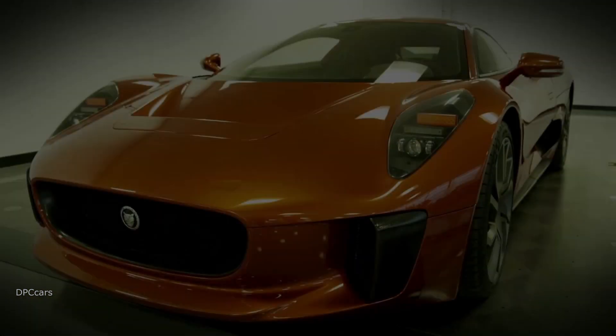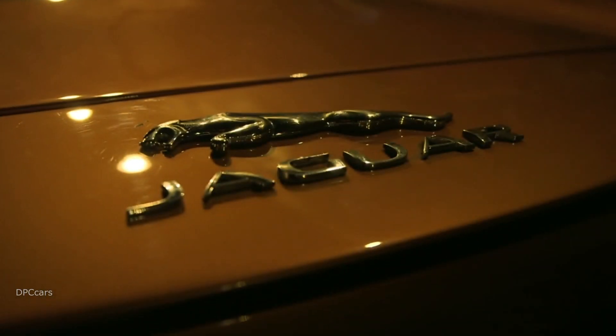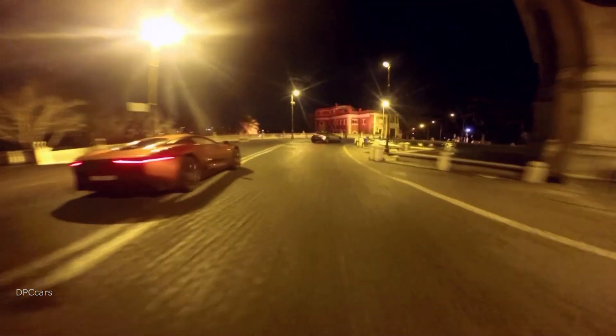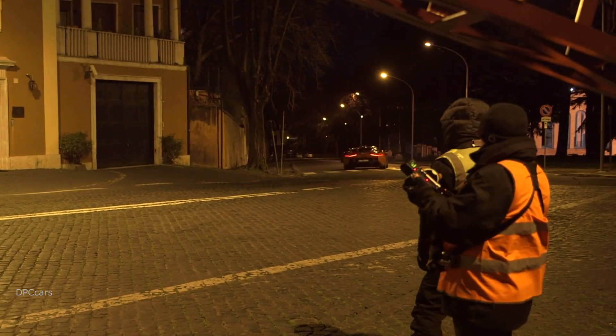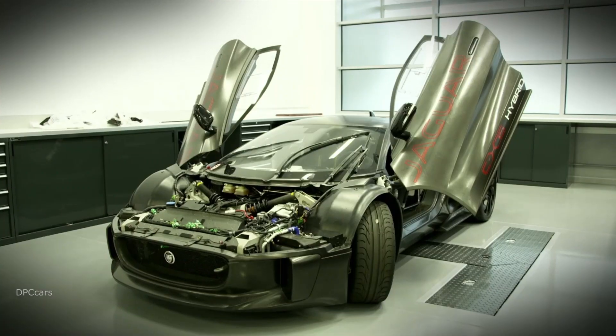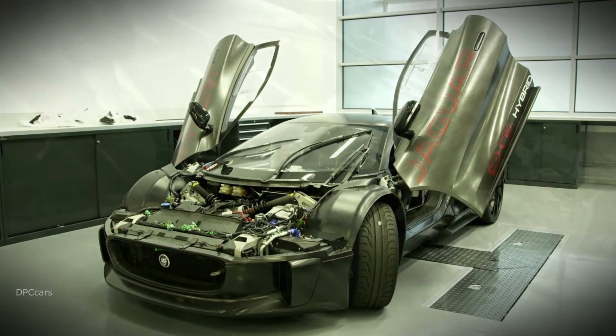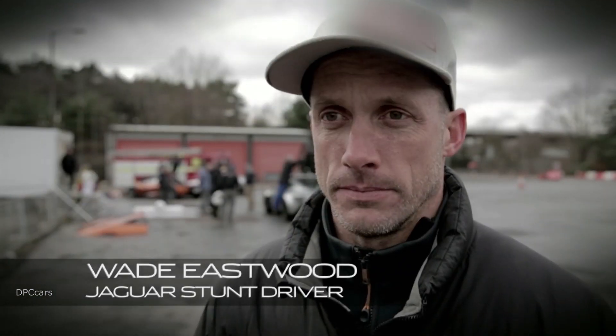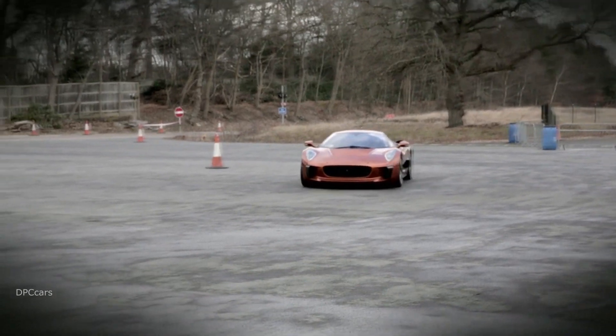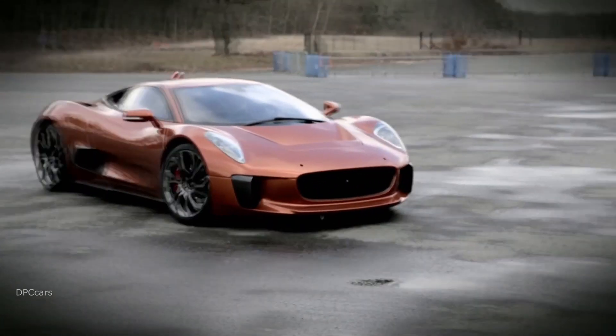Jaguar approached us and said, look, we've got this car and we'd like to use it. We had a meeting with them and it's incredible — racing around Rome in it. It's a concept car that's been slightly adapted for the film. It's a supercar; originally it was created with a hybrid engine. With a car that's this unique, this special, and this high performance, you have to have a full technical team to make it produce what you need.